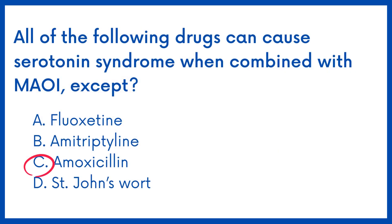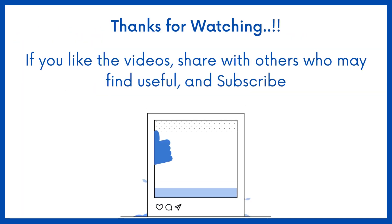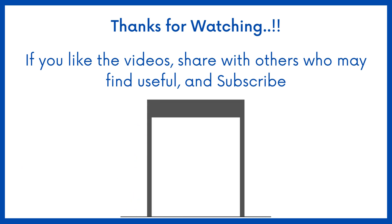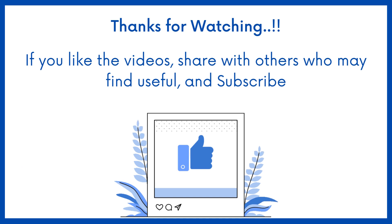The answer is option C. If you find this video helpful, share it with others who may find it helpful too. Subscribe to MedBook for more questions, and thanks for watching.